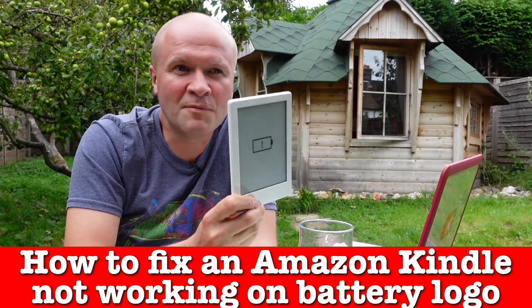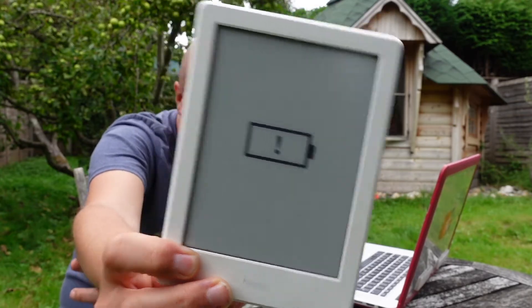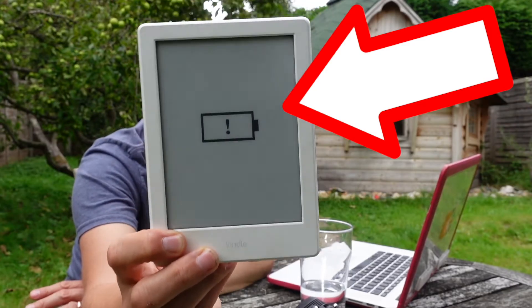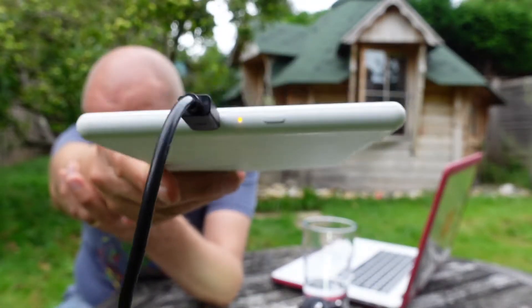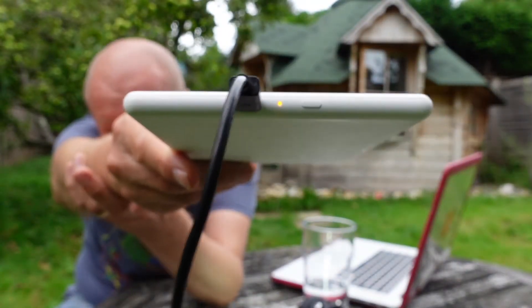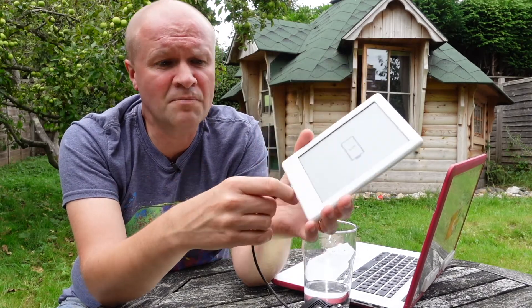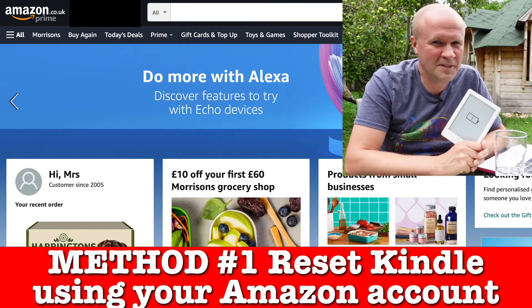It's a Kindle Paperwhite and nothing removes this horrible icon of doom, gloom and death. Is this device dead? I'm going to try and fix this using only my laptop, and if this has happened to you too, I'm so sorry. We've only had this like two years but there might be a way to fix this. The Kindle — it's actually my wife's Kindle — is only showing a battery icon with an exclamation mark. There's a battery charging light but nothing happens; it doesn't turn green and it just stays dead. It's completely bricked.